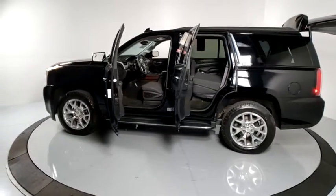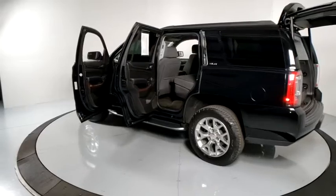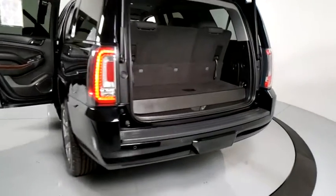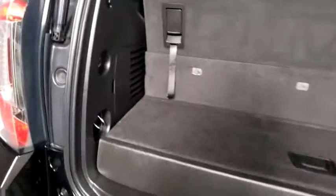Here are some of this vehicle's great options: power liftgate, remote start, Bose sound system, traction control, power passenger seat, Bluetooth, dual airbags, power steering.